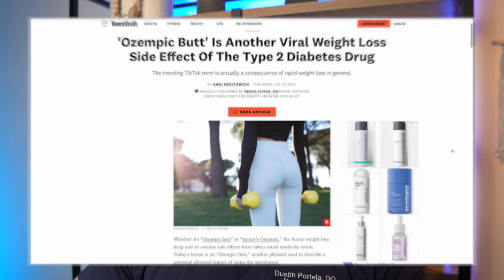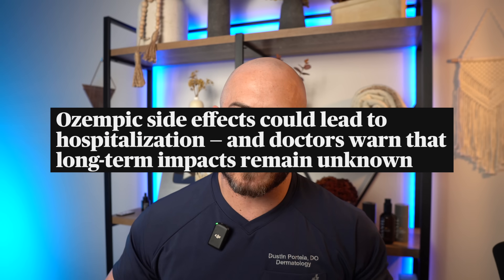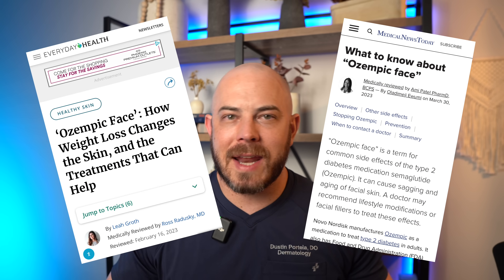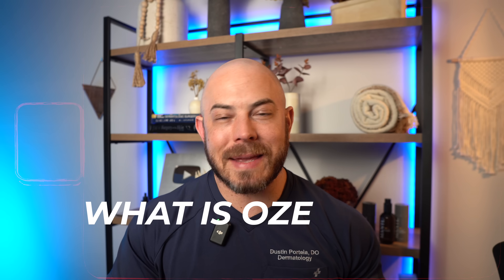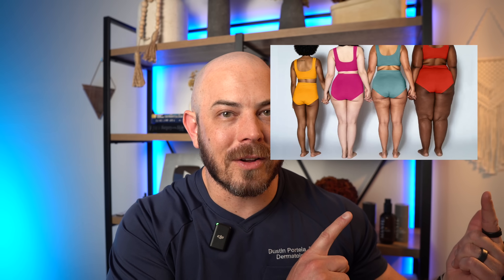Another day, another article about the side effects of Ozempic. Ozempic is the weight loss drug that has taken the world by storm, and today we're talking about Ozempic butt. What in the heck is Ozempic butt? Recently we had articles about Ozempic face and now we've got Ozempic butt. We're going to talk about what Ozempic is, what it does, and why it might cause Ozempic butt. Let's dive into the article.